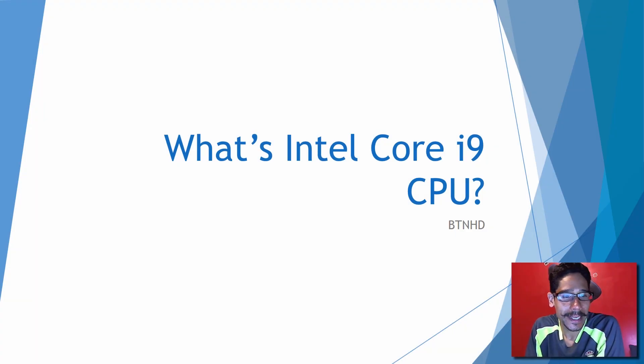Hey guys, welcome back. This is Bernardo from BTNHD and this is what's the Intel Core i9 processor in less than five minutes. Let's get started.